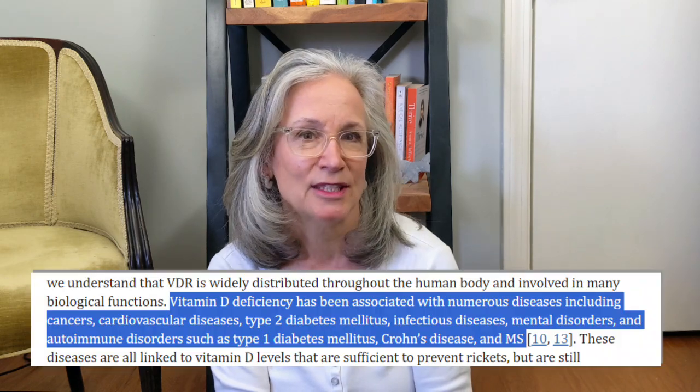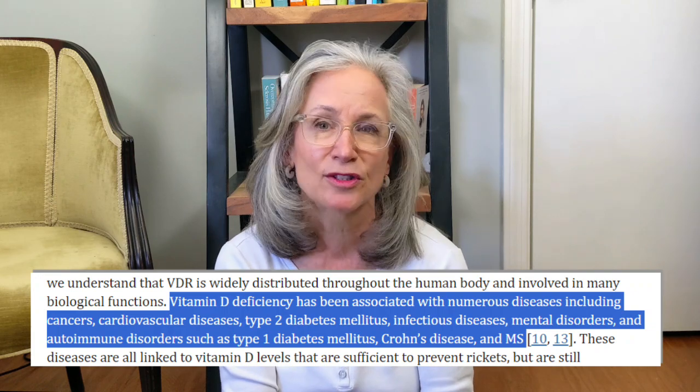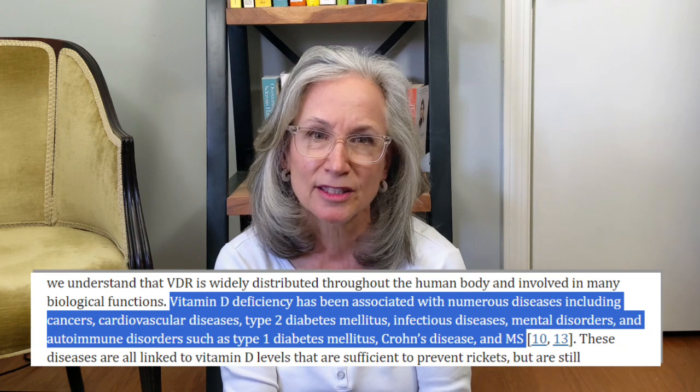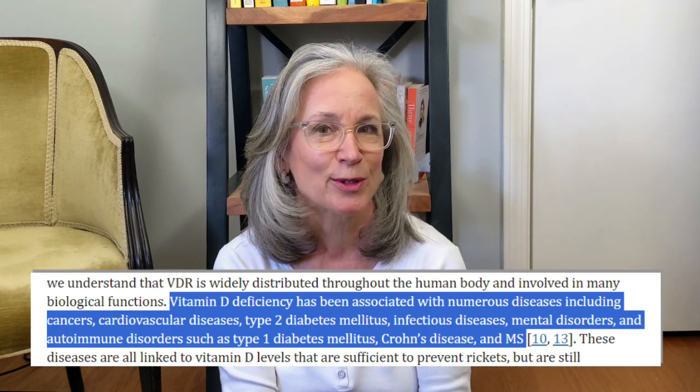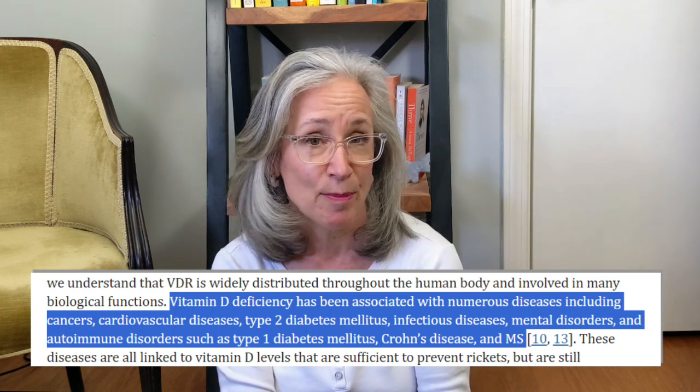Low levels of vitamin D are also associated with many diseases, including cancers, cardiovascular disease, type 2 diabetes, infectious diseases, mental disorders, and autoimmune disorders such as type 1 diabetes, Crohn's disease, and MS. It is super important for our brain cell function, immune function, and muscle function — and calcium absorption too, for bone health.